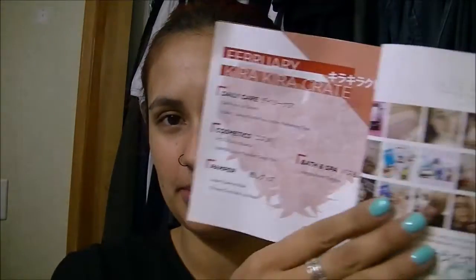Hey guys, welcome back to my channel. So today we have our Kira Kira Crate. The box came to me all bent up, but I tore it more opening it. If you do not know what Kira Kira Crate is, it is a monthly subscription of Japanese beauty products — different things they send you every month. It comes with a little pamphlet that explains what everything is, and people send in pictures that get included in it.